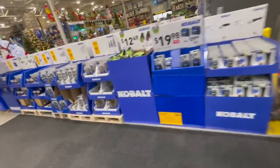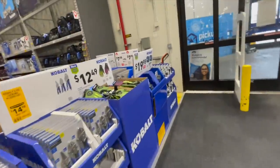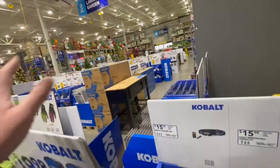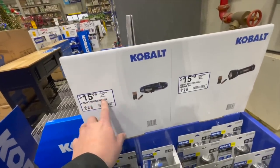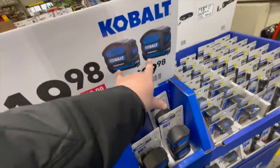They've got their gift center up, which is nice. Let's film this first, then we'll go to the other sales later. Right through the door you can get a Kobold flashlight for $15.98, and the Kobold headlamp, 450 lumens, for $15.98 — not bad.